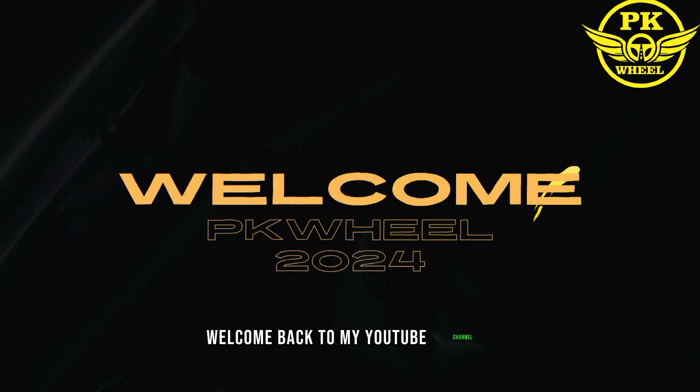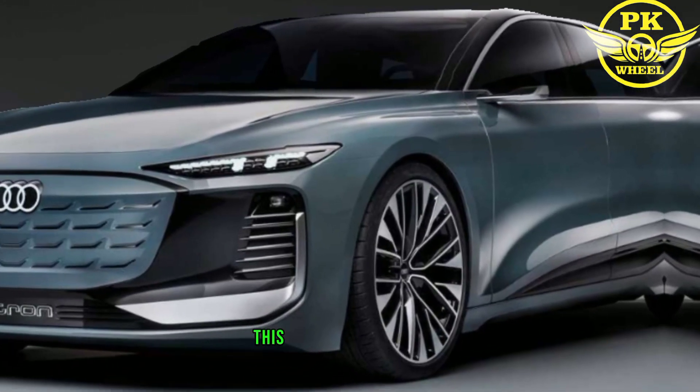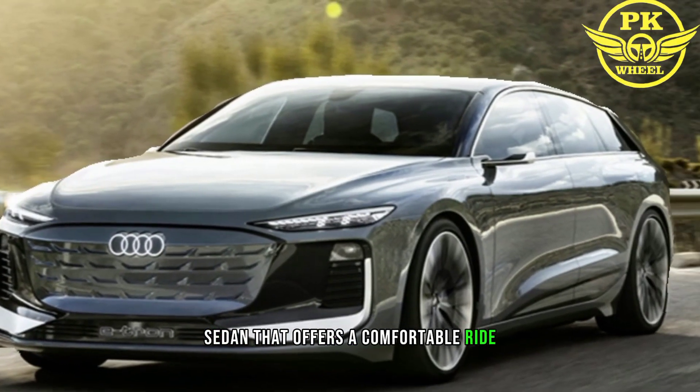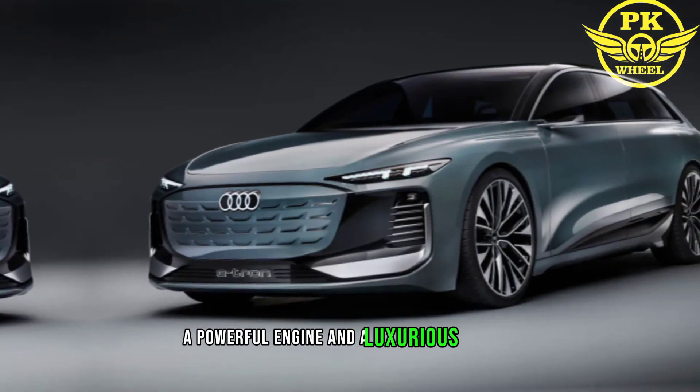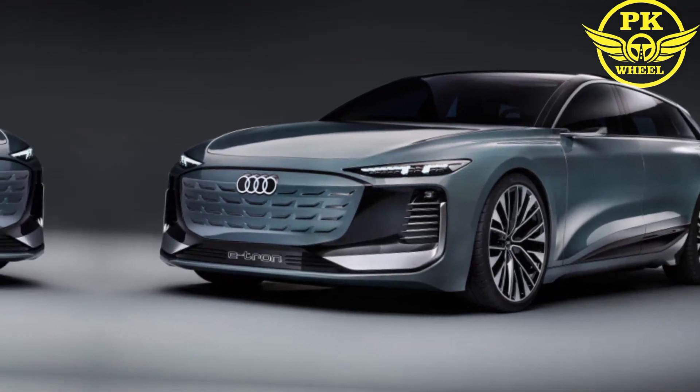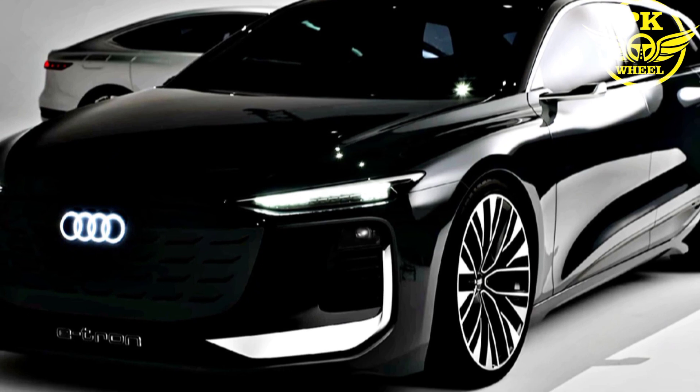Welcome back to my YouTube channel PKWheel. The 2024 Audi A6 is a mid-sized luxury sedan that offers a comfortable ride, a powerful engine, and a luxurious interior. It is available in three trim levels: Premium, Premium Plus, and Prestige.